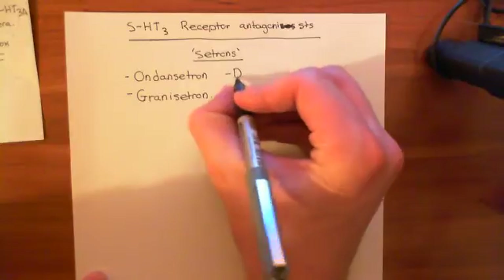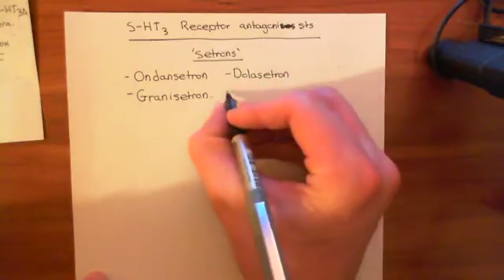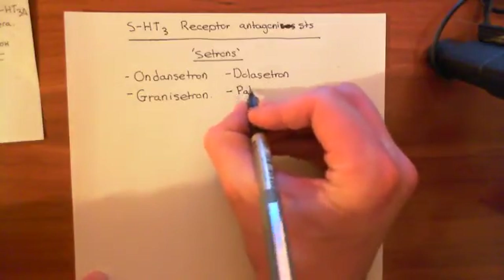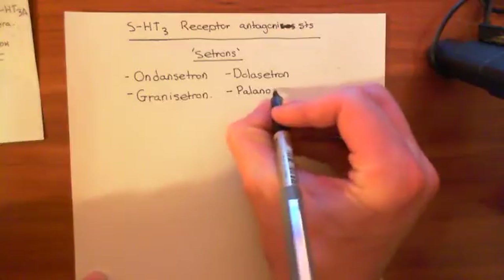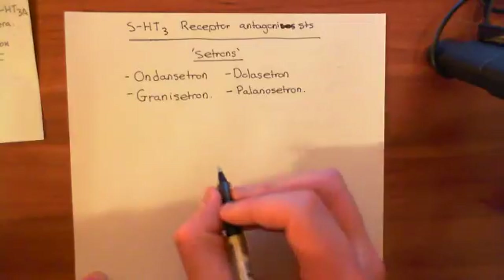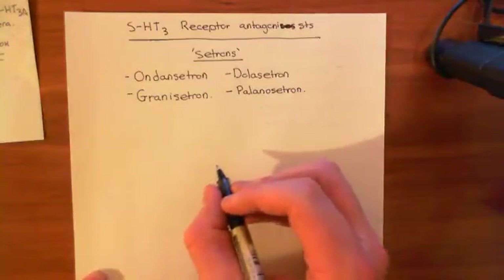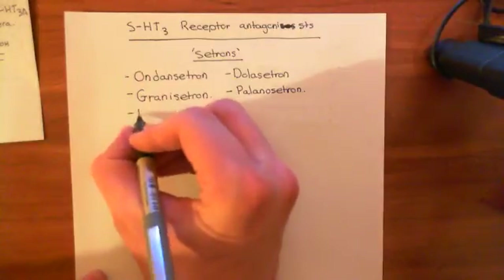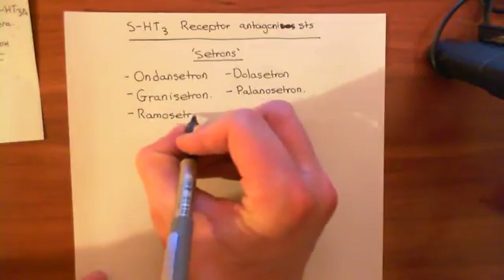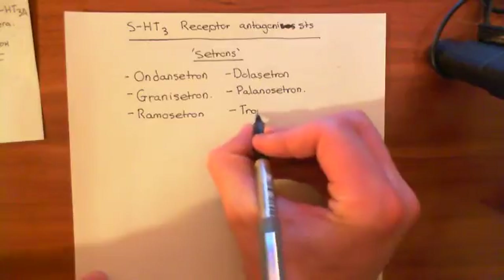Another one is dolasetron. My fourth example is palonosetron. All of these are used to treat the nausea and vomiting that results from taking anti-cancer chemotherapy. Ramosetron is another example, and finally tropisetron — that's my sixth example.